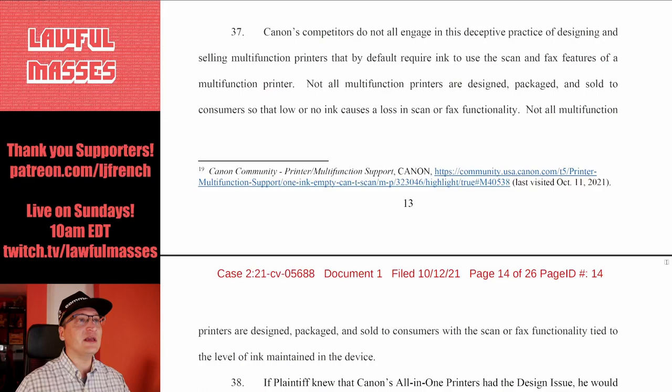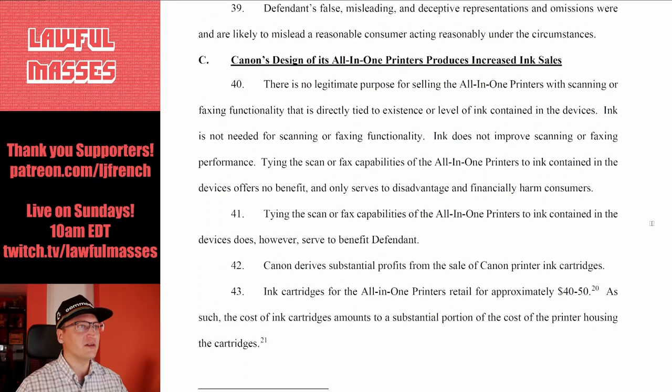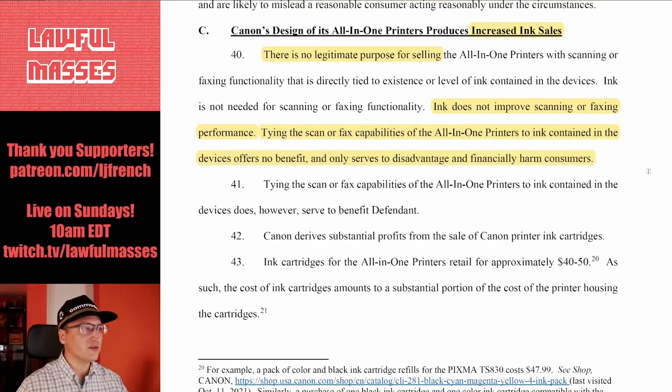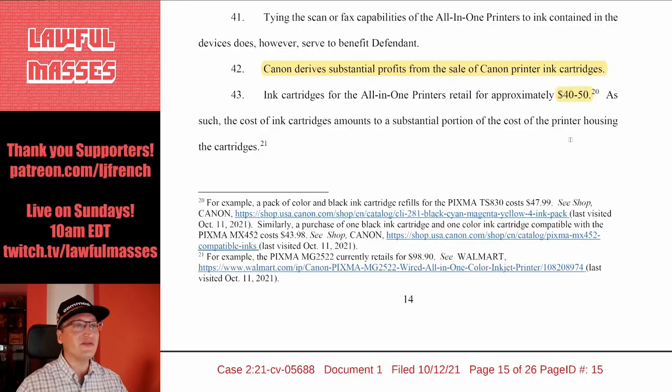Canon's competitors do not all engage in this deceptive practice of designing and selling multifunction printers that by default require ink to use the scanner and fax features. Not all multifunction printers are designed so that low or no ink causes a loss in other functionality. If the plaintiff knew this, they would not have bought the thing, or would have paid less — therefore it's false or misleading advertising. This practice is motivated by increased ink sales; ink does not improve scanning or faxing performance. Canon derives substantial profit from ink cartridges, which retail for $40 to $50.